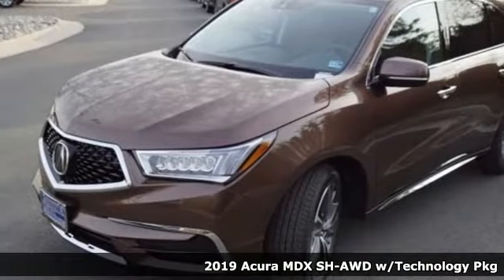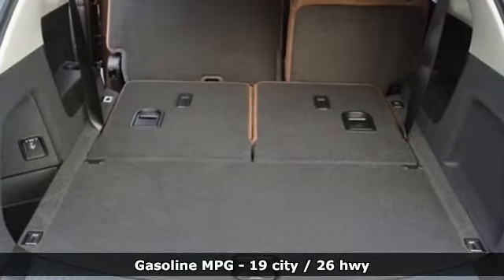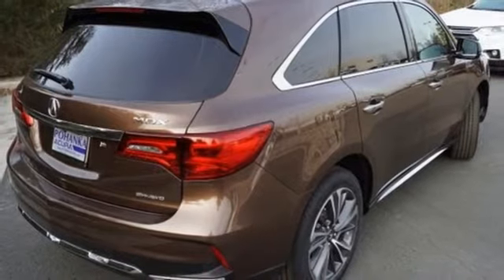Features include a V6 engine, gas pressurized shocks, streaming audio, doors and push-button start proximity key, front heated leather bucket seats, front and rear parking sensors, and external memory control.